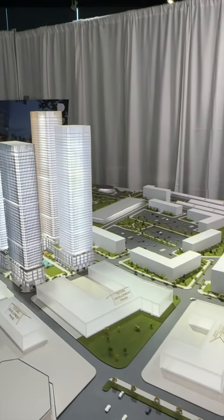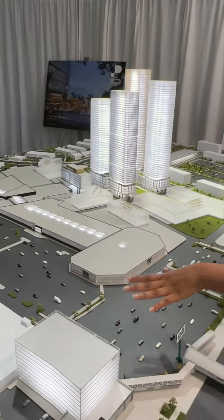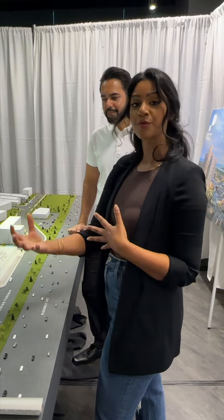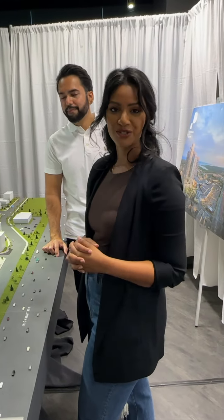The second phase of the master plan takes place on the south and west side of the Pickering Town Centre Mall, and that will start to incorporate a luxury hotel, more commercial buildings, municipal buildings as well, and possibly additional residential towers.